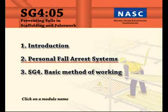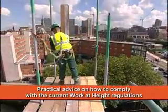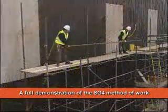Split into three modules with a total duration of 30 minutes, it includes practical advice on how to comply with the current work at height regulations, an overview of personal fall arrest systems and a full demonstration of the SG4 method of work.